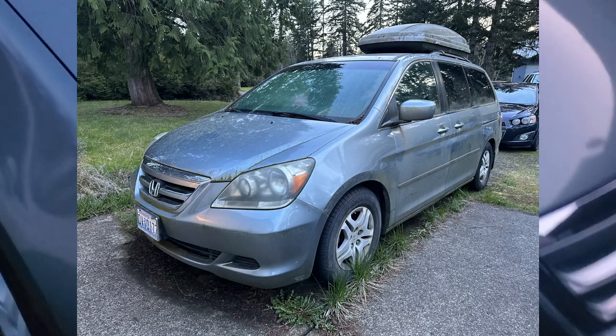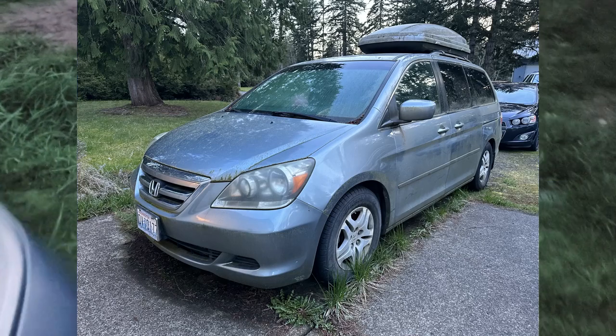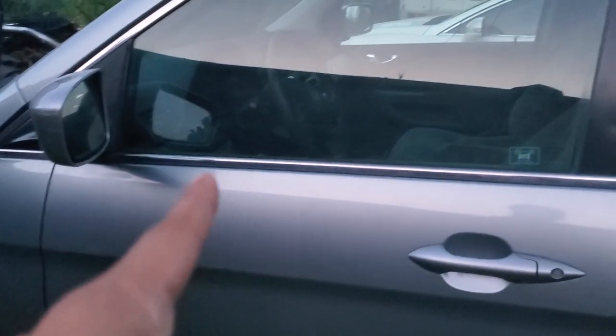There are a couple of issues with it but I'm in the middle of working on those. This thing was just absolutely nasty - it was green. The issue I'm dealing with is a door lock issue. I think the ignition was swapped out at one point.